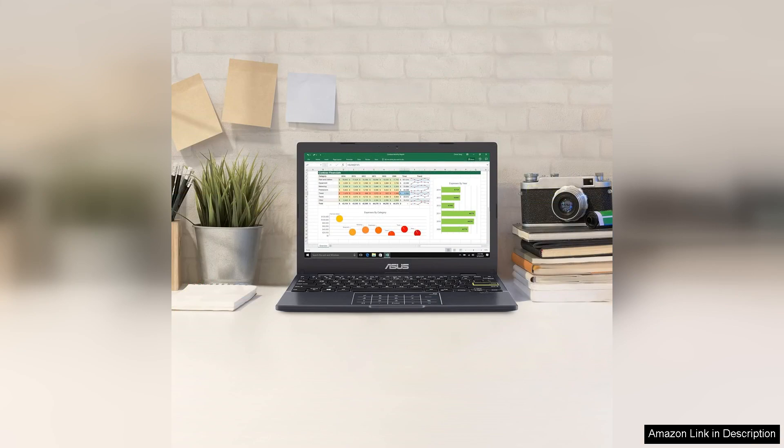In conclusion, the ASUS 2024 VivoBook Go 11.6 is an excellent choice for users seeking an affordable, lightweight laptop for basic tasks.